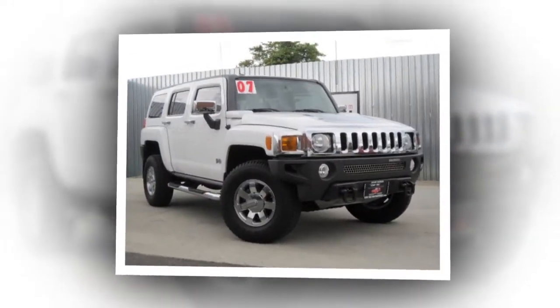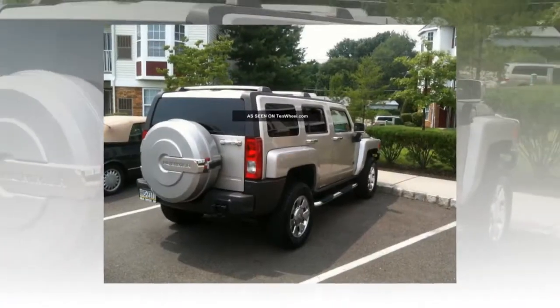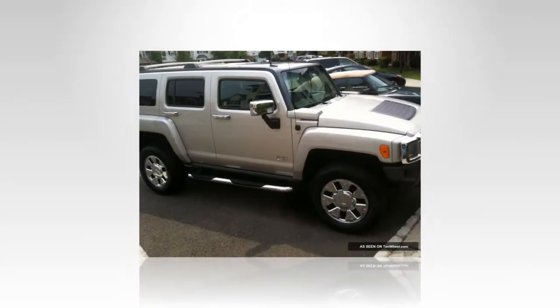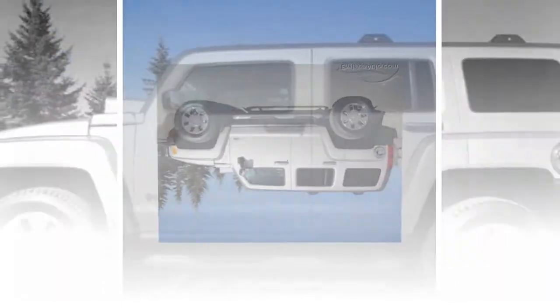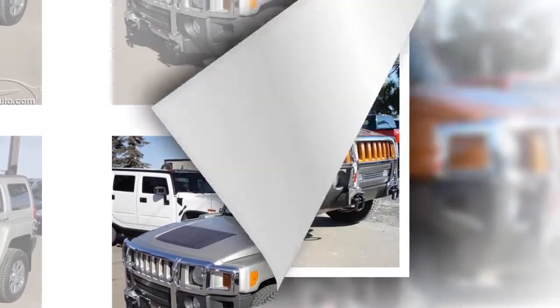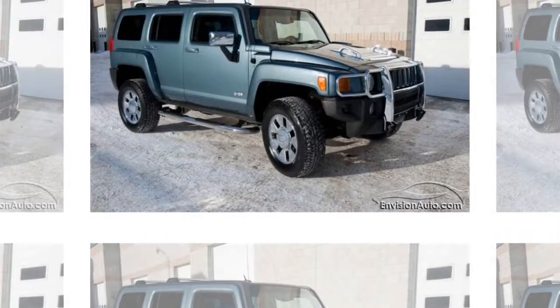designed to appeal to buyers with an interest in a customized appearance, injects new energy into the Hummer lineup, while delivering the brand's trademark iconic bold design and unmatched off-road prowess. The H3X enables buyers to enjoy the appearance of a personalized, accessorized truck available directly from the factory, said Susan Daugherty, Hummer general manager.